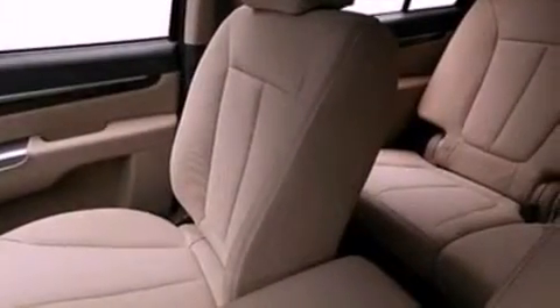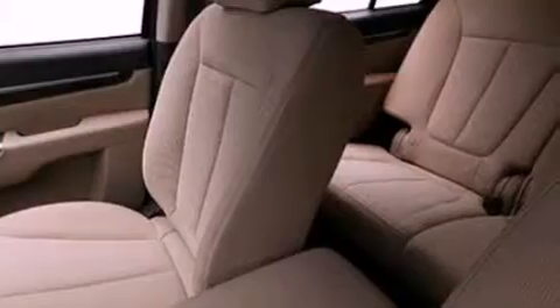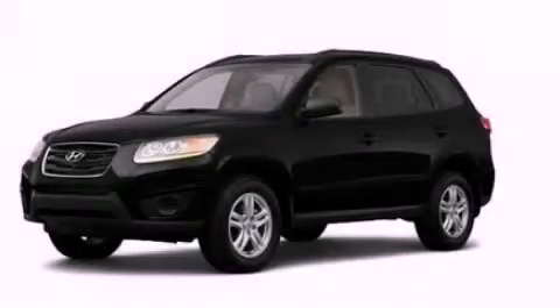Roof rails, an anti-lock braking system, a rear window defroster, and air conditioning. This vehicle won't last long at this price. Call and arrange a test drive now.